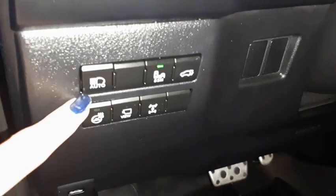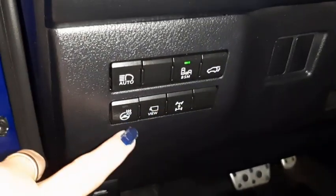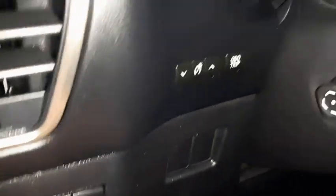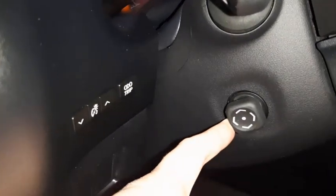On your dash you have auto high beam, blind spot monitoring, trunk release, heated steering wheel, panoramic view camera, and trip computer. The steering wheel is tilt and telescopic power adjustable.